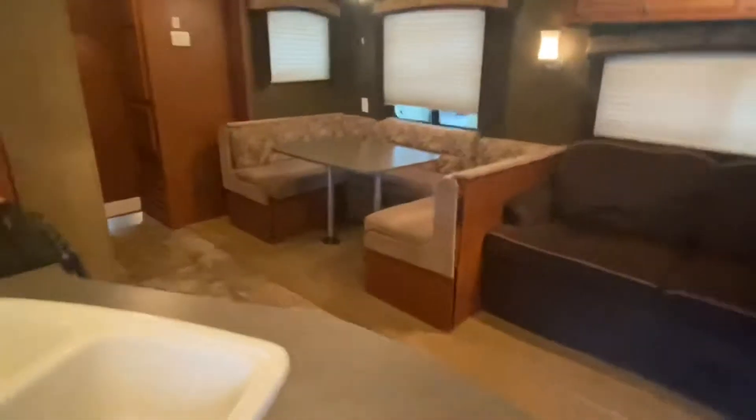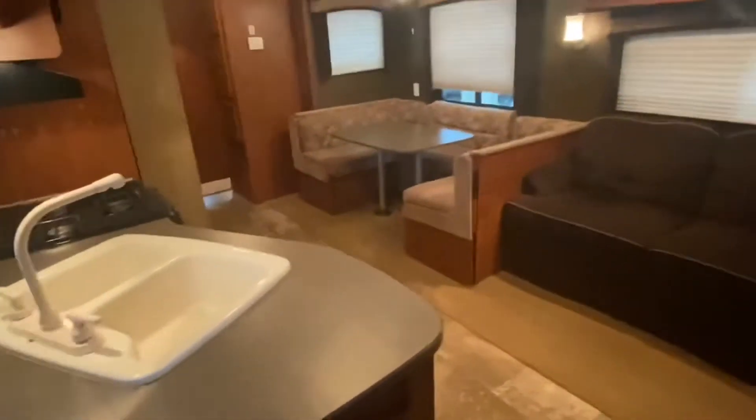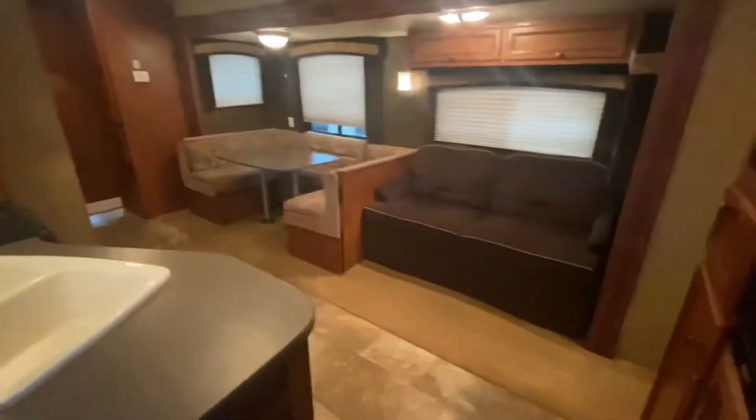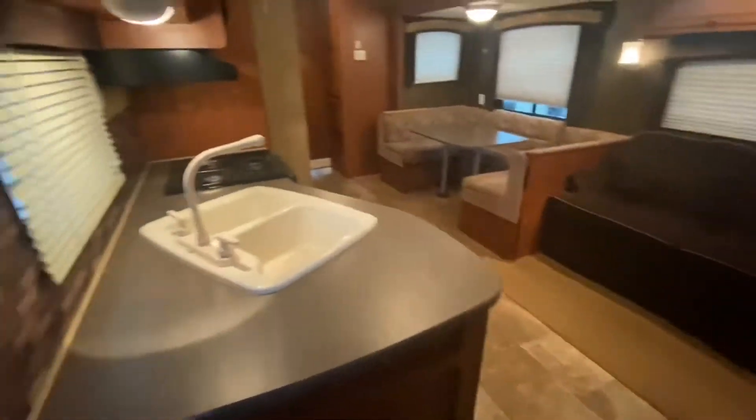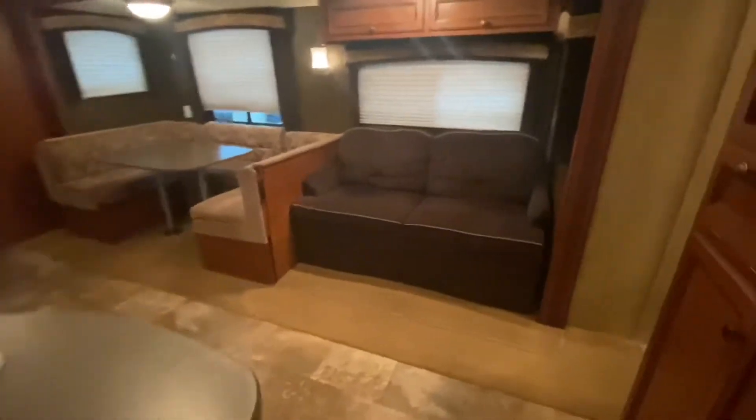Let's go take a look inside. Walking into the Jayco J-Flight. I do want to point out that we have not had a chance to clean this yet, but by the looks of things there's no rush because it's really, really nice and clean.